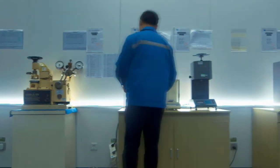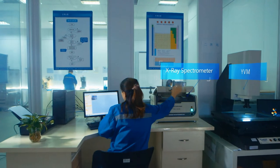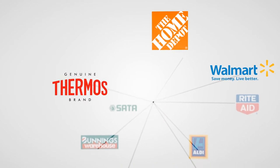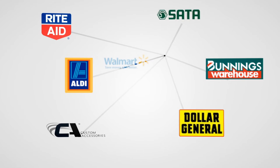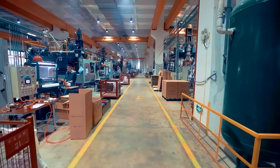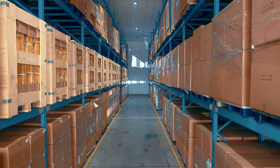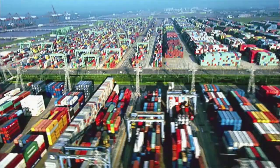KTK enjoys a well-equipped laboratory operated by a group of qualified lab personnel. KTK has successfully passed third-party audits for social responsibility, quality control and anti-terrorism required by many world-famous enterprises. KTK uses a modern warehouse system to manage raw materials and goods, ensuring on-time delivery to the customer.